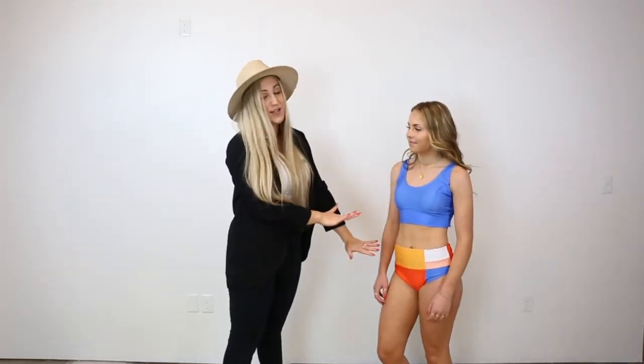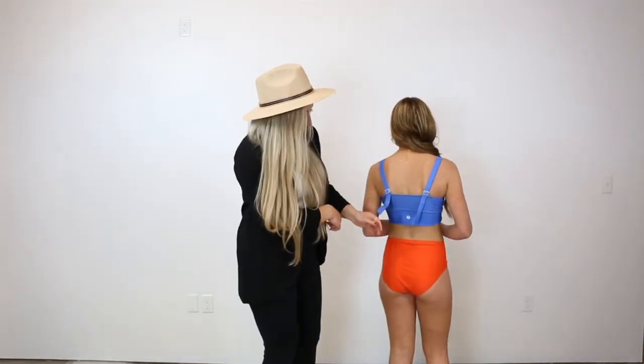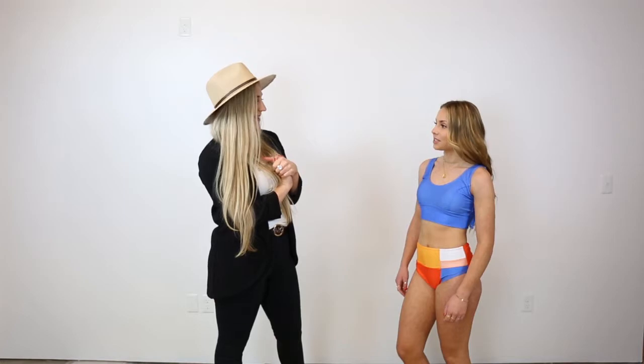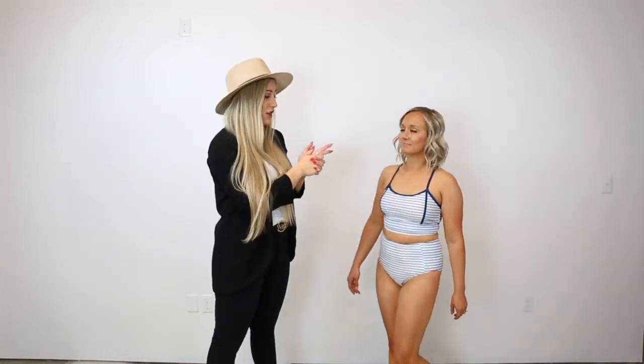Next we have Camry, and she is wearing our new avant crop in the capri blue and our patchwork bottom. This crop has these super cute straps in the back that are adjustable, a thick waistband, again good coverage on the bottom. I love the neckline and the colors — super super fun.